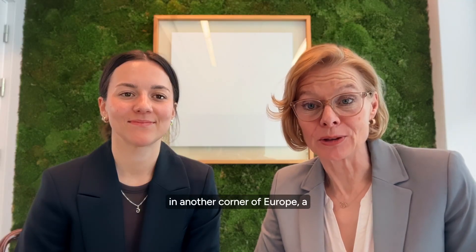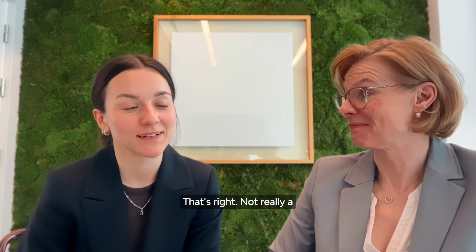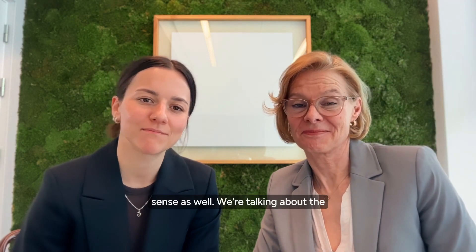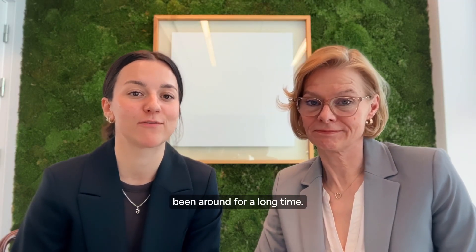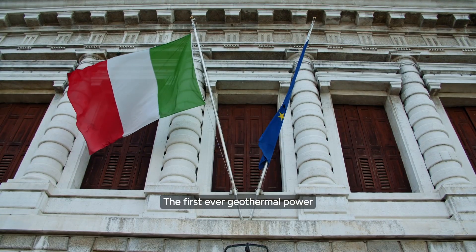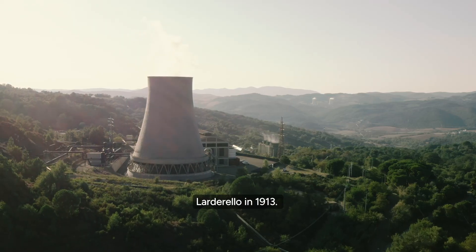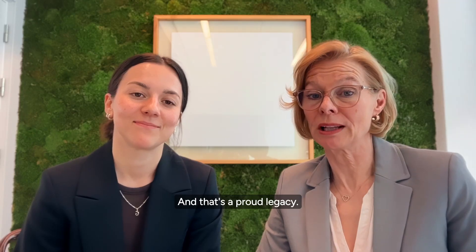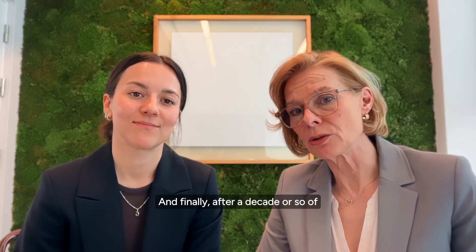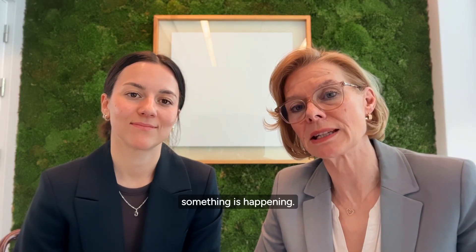Meanwhile, in another corner of Europe, a dinosaur seems to have awakened. Not really a dinosaur though, but in some sense as well. We're talking about the geothermal market of Italy, which has been around for a long time. The first ever geothermal power plant was commissioned in Lardrello in 1913. That's a long time ago, and that's a proud legacy. And finally, after a decade or so of more or less a total standstill, something is happening.